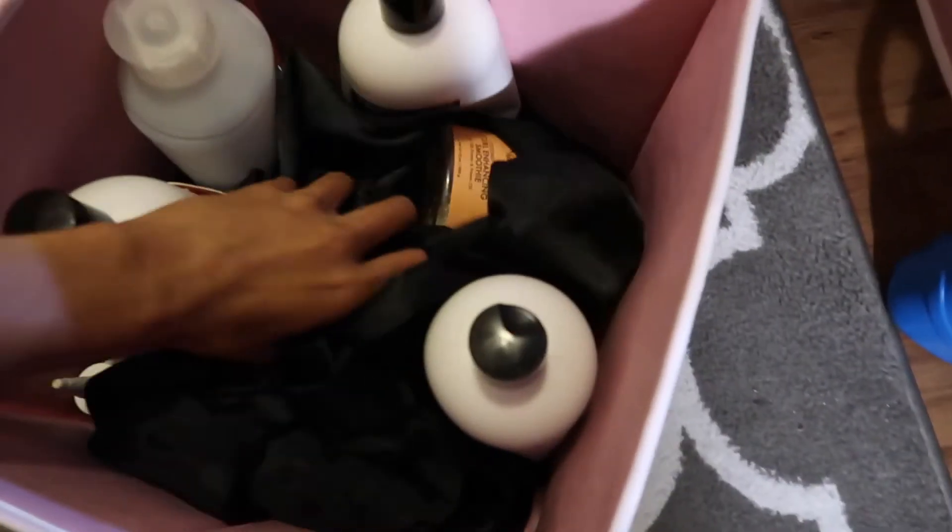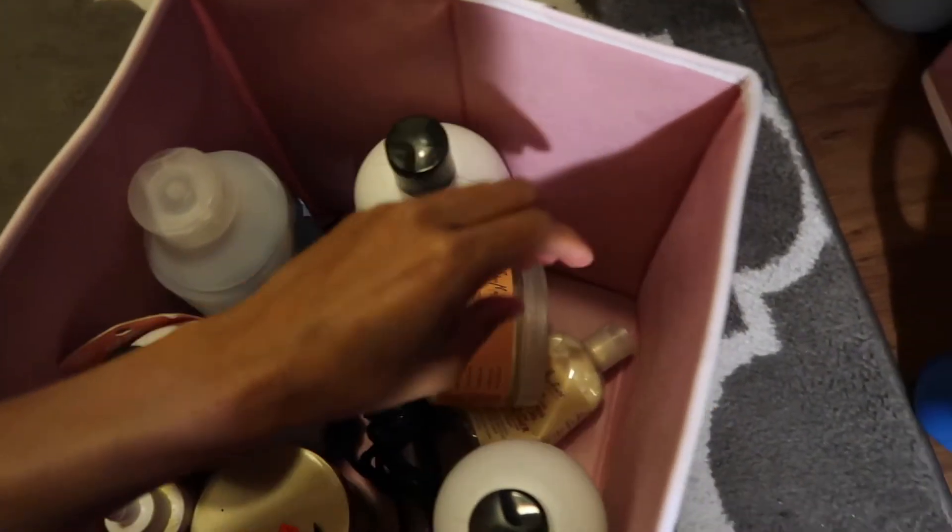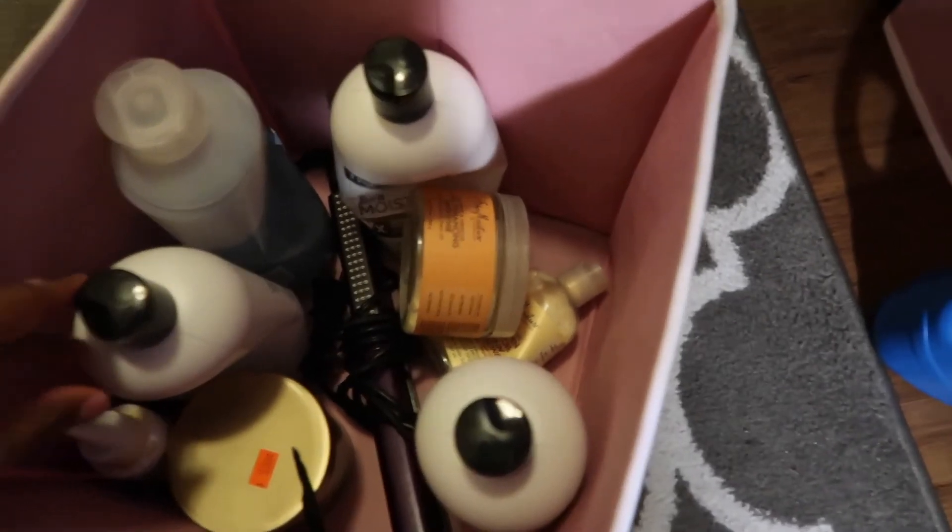In this bin I just have my hair products — I have a lot of hair scarves, shampoo, conditioner, my flat iron, and oils. In the bin in the back I just have cleaning supplies — Clorox, surface spray, toilet bowl cleaner.